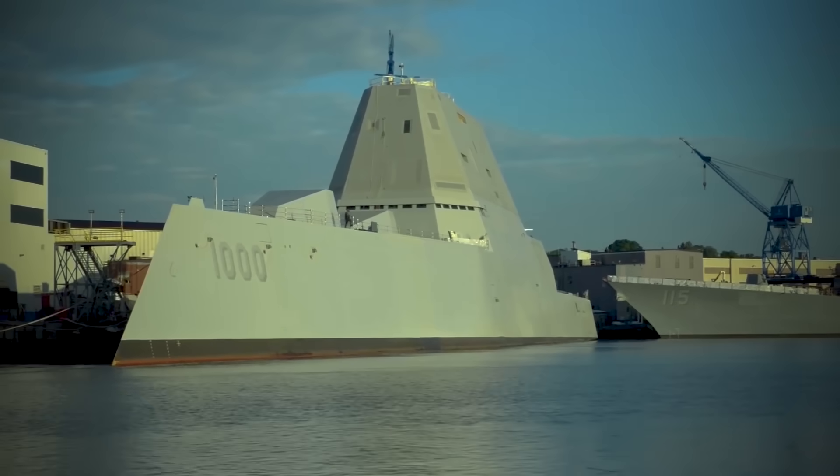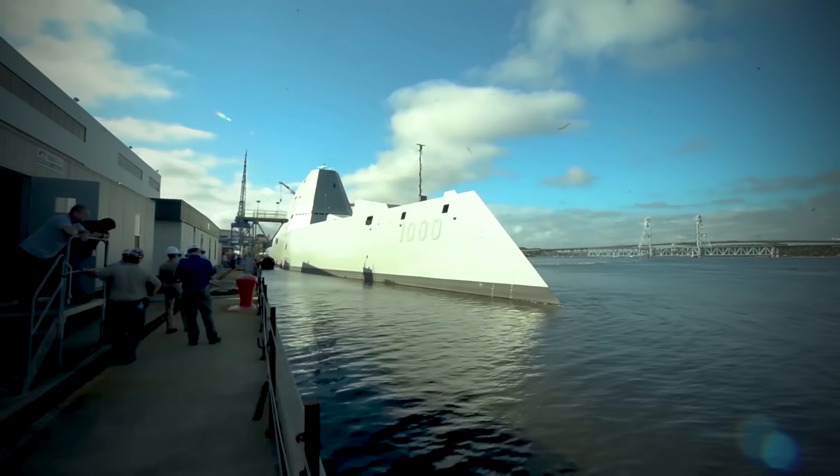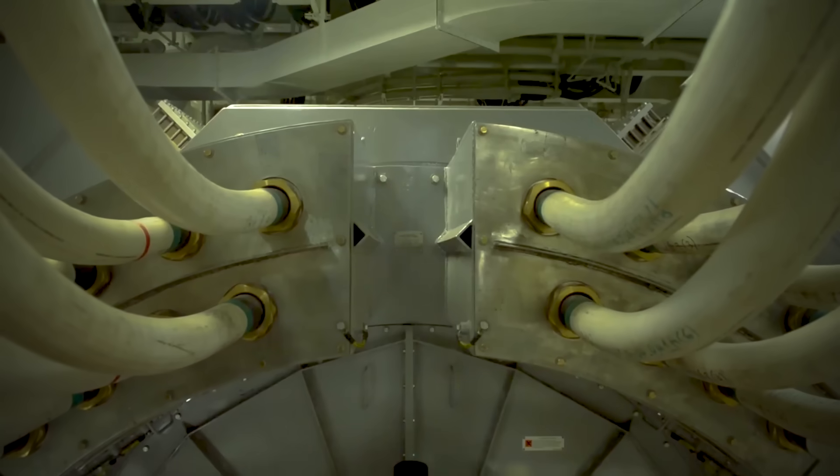One of the most interesting features of the destroyer is the ability to intentionally reduce its profile in combat using ballast tanks, submerging like a submarine — but of course, not completely.